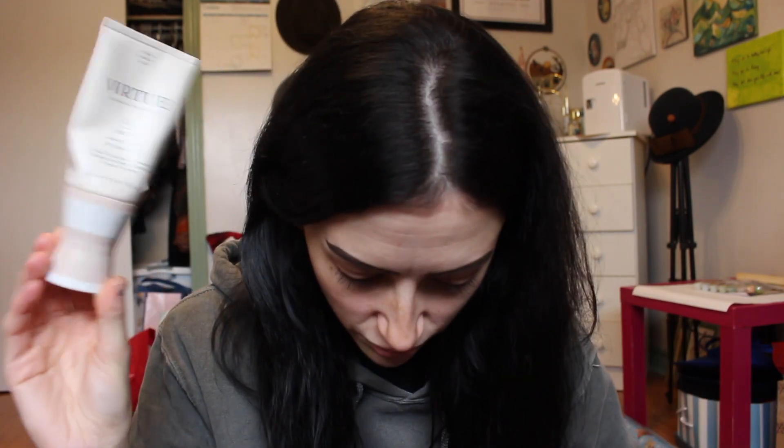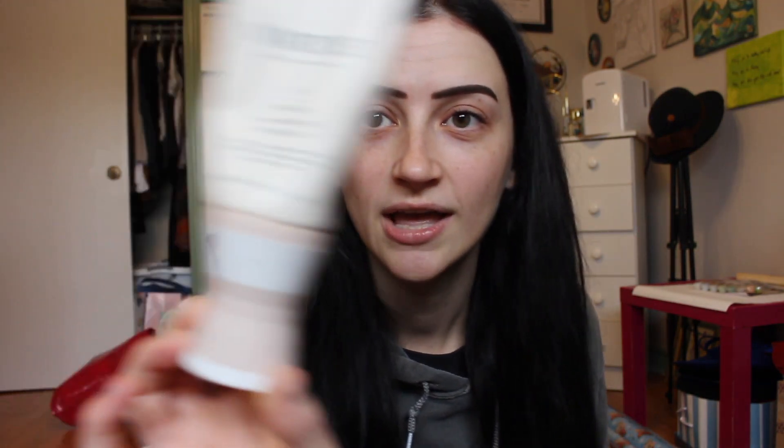This leave-in conditioner is pretty much my all-time favorite. It's by Virtue — their Create Six-in-One Styler. It shines, texturizes, and protects, and it has alpha keratin in it. This was gifted to me from Chatter's Hair Salon. It's not thick, doesn't leave your hair greasy, and smells good. I love this one — if I don't like something I won't finish it, but I used the whole thing.